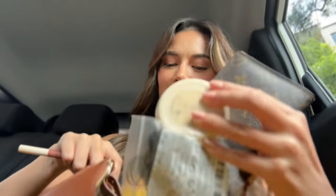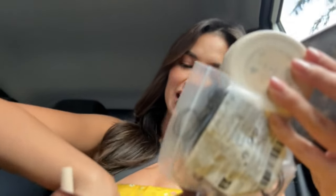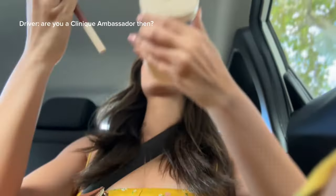It's actually an event I'm going to today — Clinique, you know the brand Clinique.